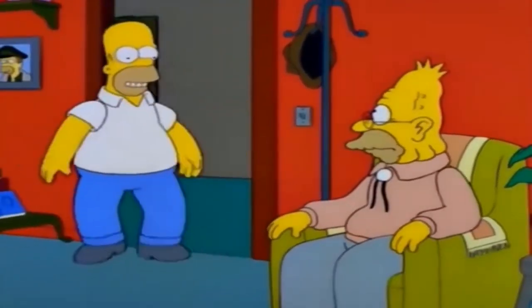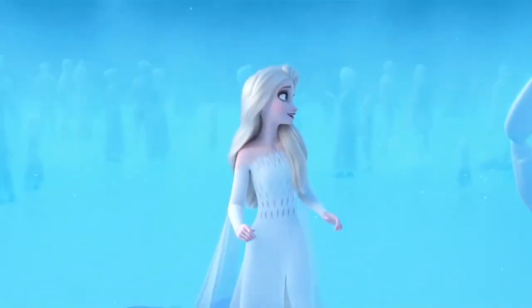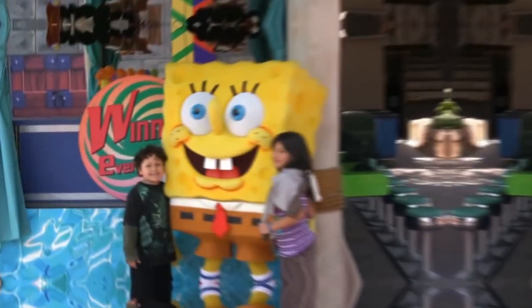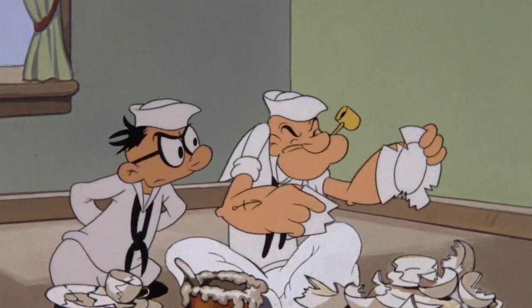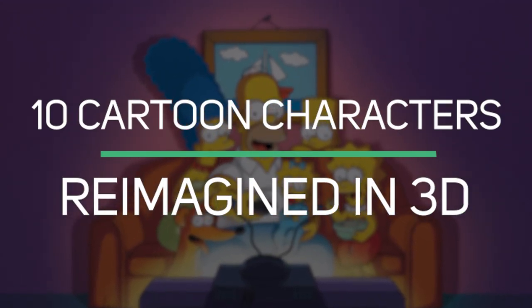Have you ever thought about how your favorite cartoon characters would look if they were turned into real-life humans? Would they still be cute and cool, or would they look more like three-fingered, slightly deformed, weirdly colored versions of themselves? Well, we've got the answer for you. Disclaimer: this will definitely ruin your favorite characters for you. Here are 10 Cartoon Characters Reimagined in 3D.